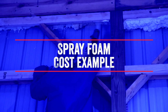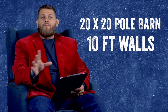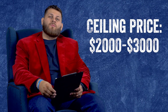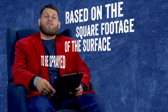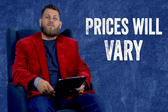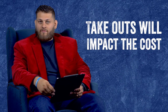Let's take a quick example of a pole barn. Let's say we have a 20 by 20 pole barn with 10 foot high walls. The wall cost would be anywhere from three to four thousand dollars and the ceiling cost would be anywhere from two to three thousand dollars. This is based on the square footage of the surface that is to be sprayed. There is a variance in those price ranges, and part of that will be whatever takeouts are needed — any doors and windows that need to be taken out of that square footage.